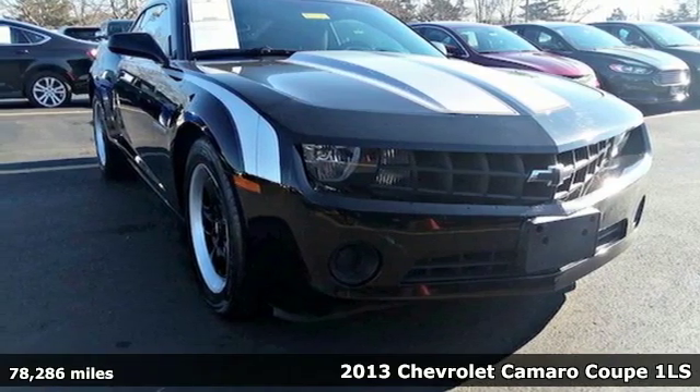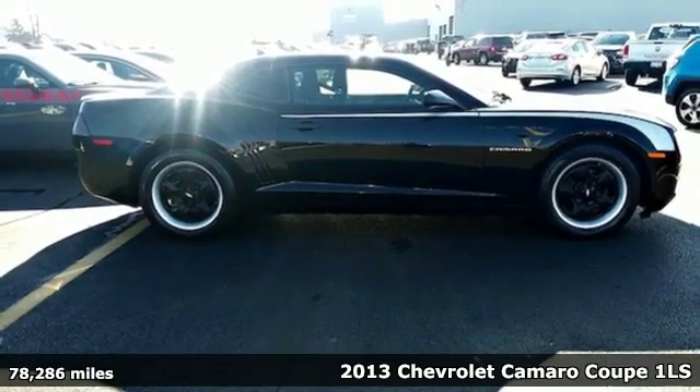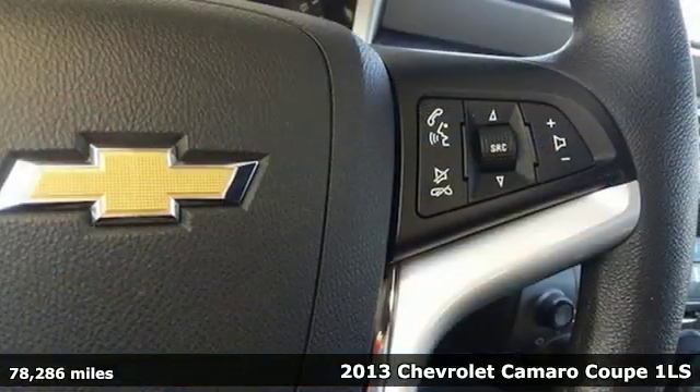Here's a 2013 Chevrolet Camaro — the look, the performance, the legend. Plus it offers an exciting list of features.